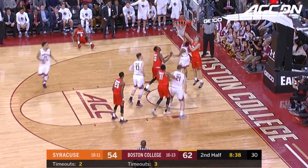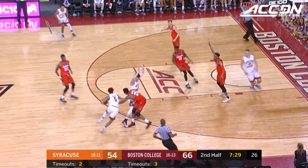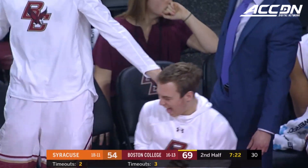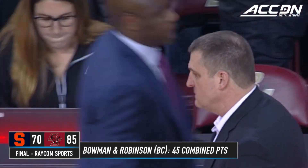Ball away from Robinson. Look at Bowman go get it! Here's Bowman, and Chapman on the kick out. As I said, he doesn't miss very many of those. 16 now for Chapman. BC beats the Orange tonight, 85 to 70.